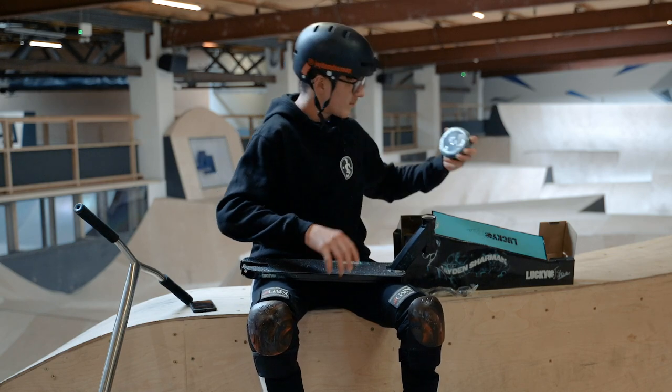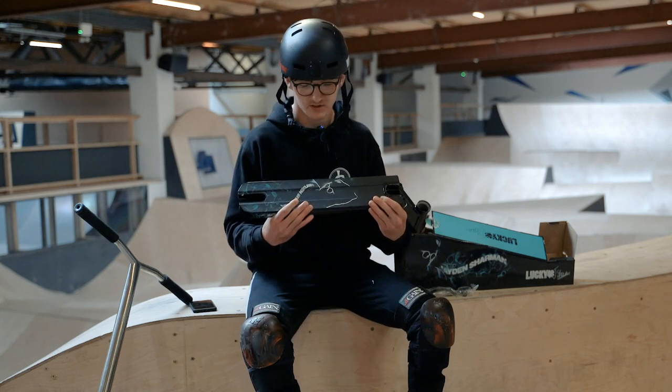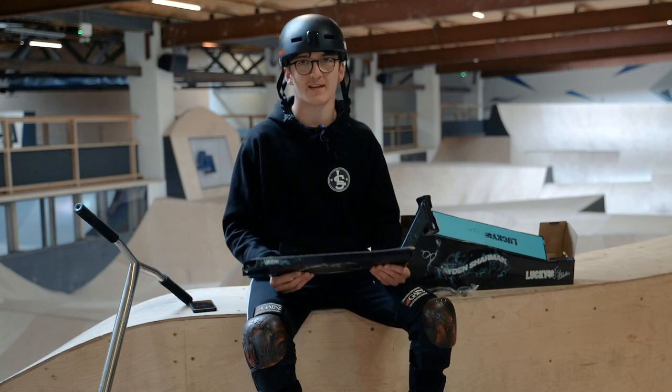The deck also comes with a pre-cut grip tape so it just fits perfectly on, and I've also got a pair of my own signature wheels. I'll build my scooter here now. I hope you guys like the deck — I'm honestly so stoked with it. I'm gonna kit out my scooter with all the other new parts and get riding and get some clips.